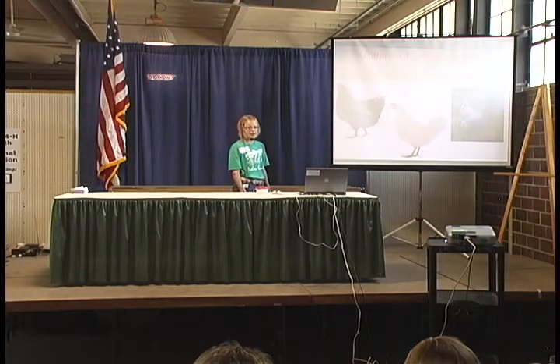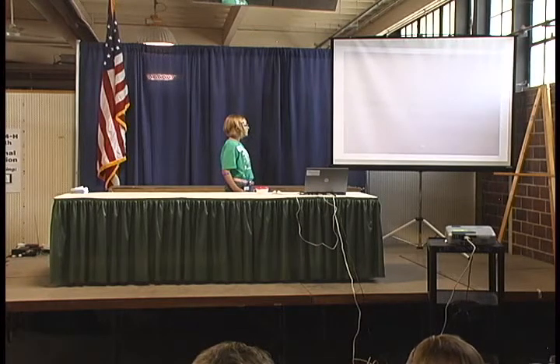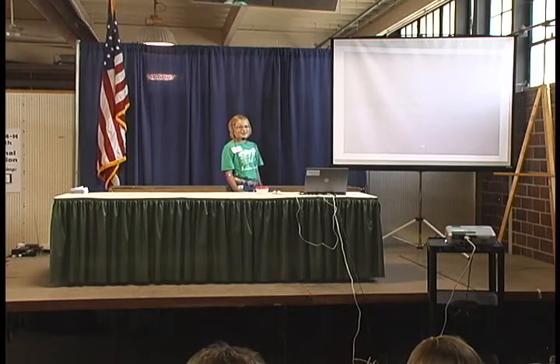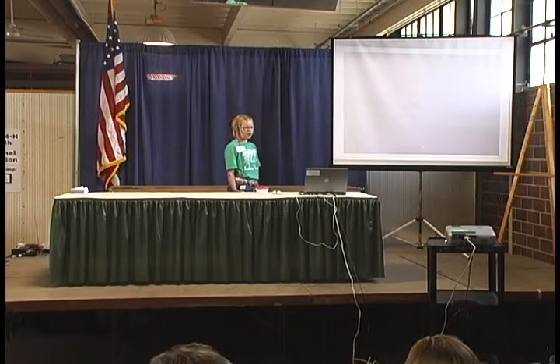My name is Grace Christensen, and it's my second year in 4-H, and I've been in the Bunkhouse Gang. This is my presentation called Different Types of Chickens for Different Types of People. That was my rooster Smokey who just got your attention, and this PowerPoint is about how different kinds of people want different kinds of chickens.